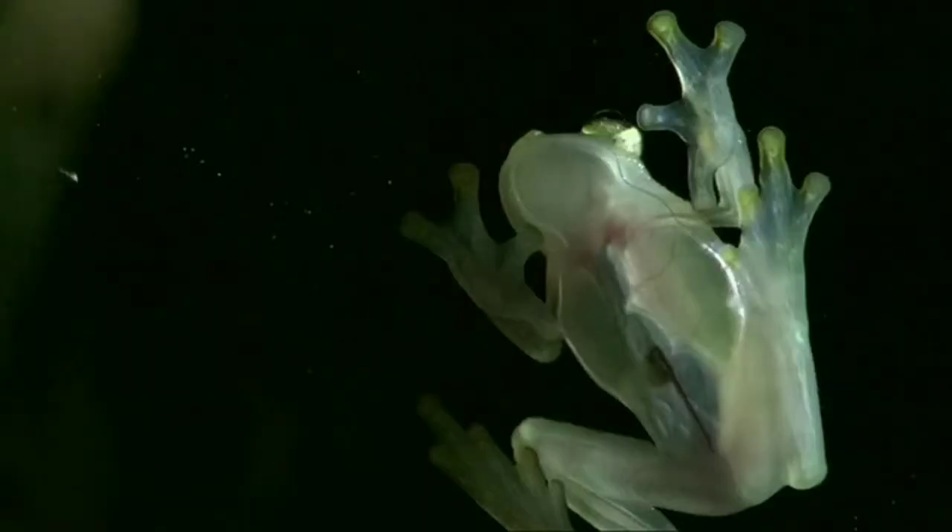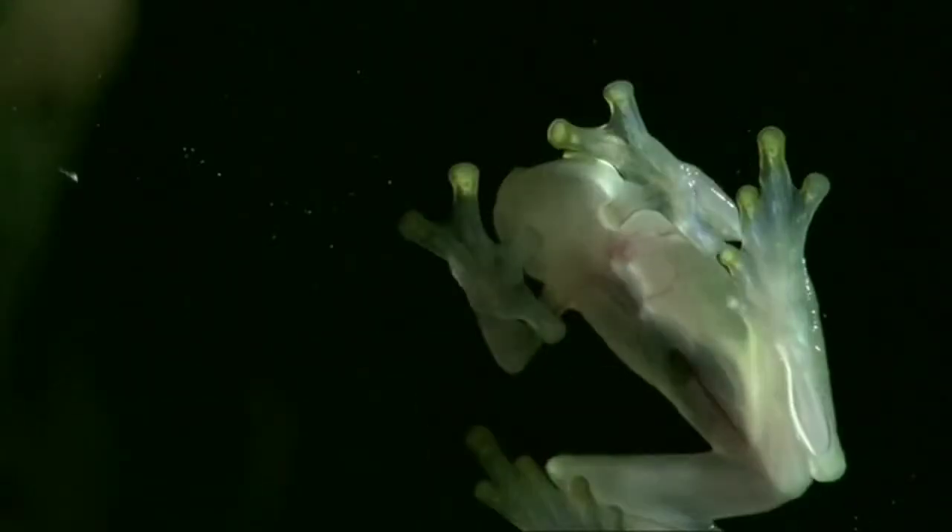A glass frog has completely transparent skin. Light can easily pass through their body and their organs are visible from outside.